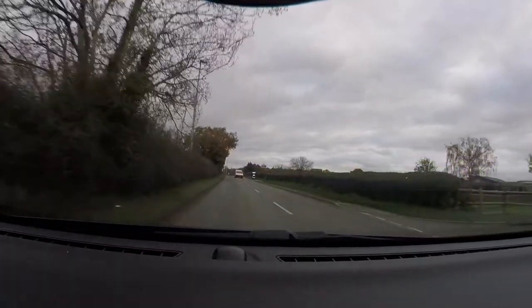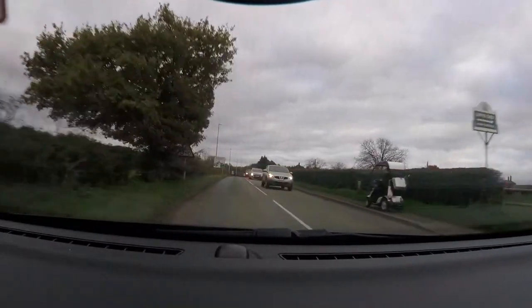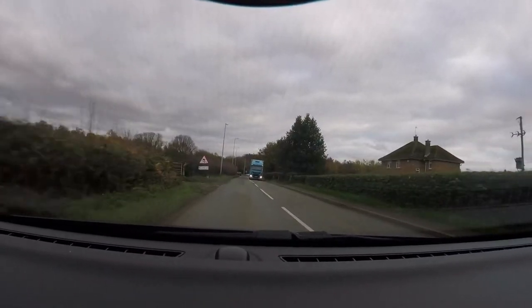So this is Skellingthorpe Roundabout — this is where people can get it wrong. The sign on the left hand side is telling us there's a fourth exit. The second exit is a dead end. We're going to turn right, taking the fourth exit.